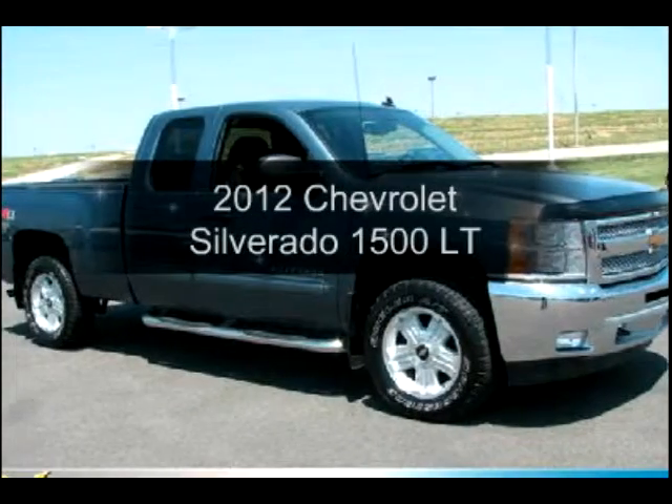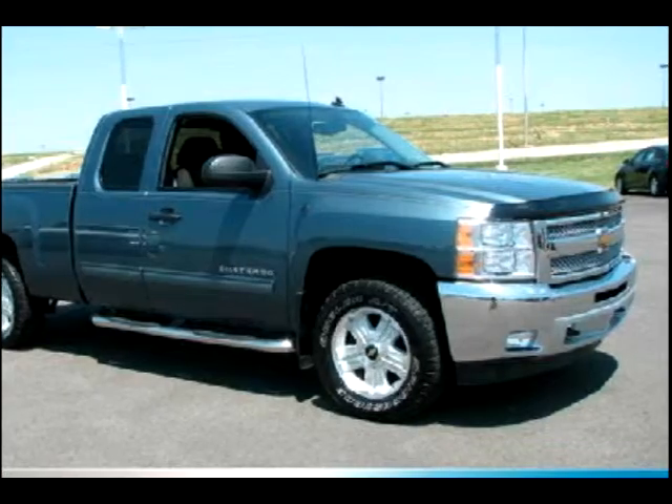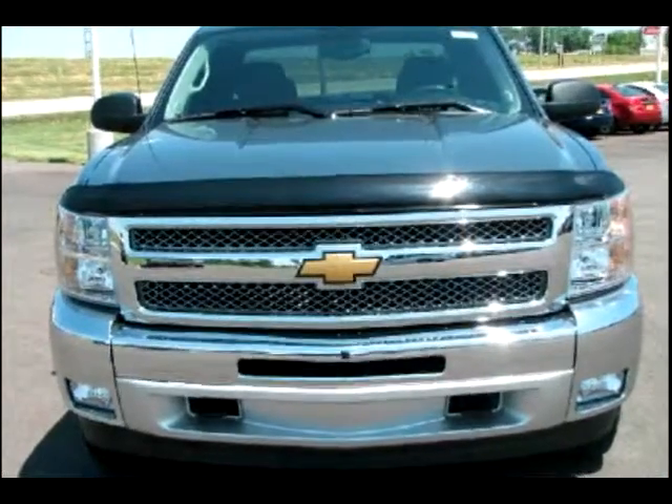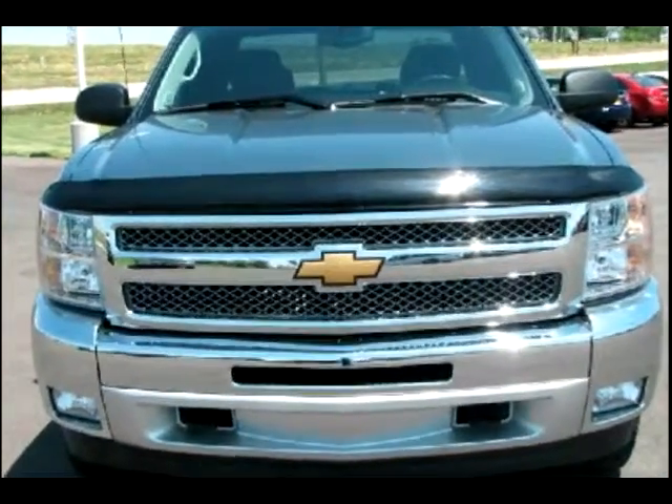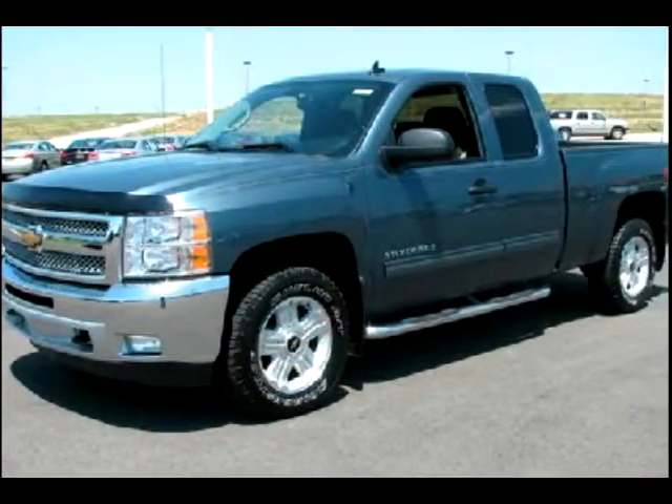Check out this 2012 Chevrolet Silverado 1500 — this is the set of wheels you've been looking for. The powertrain includes four-wheel drive with a powerful eight-cylinder engine that responds smoothly to its automatic transmission.